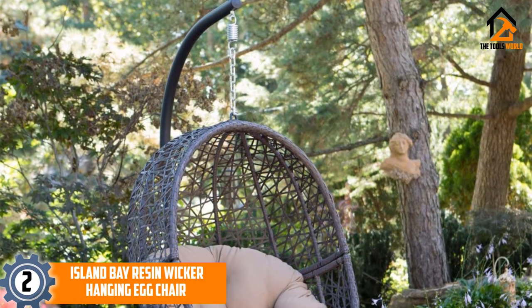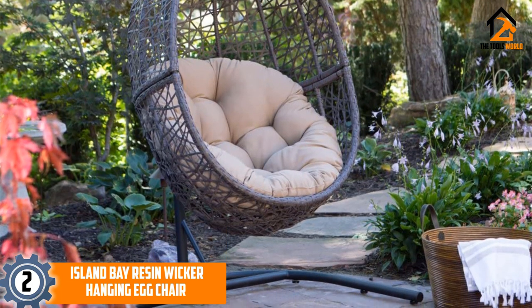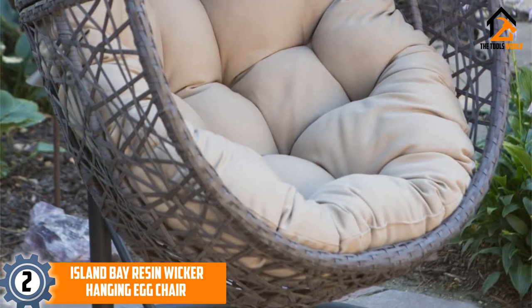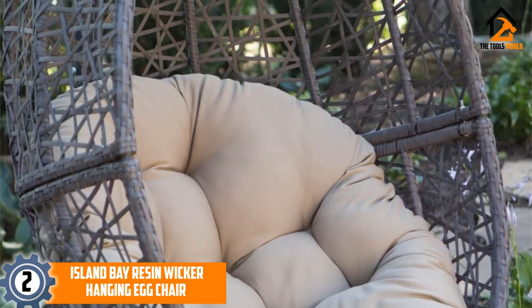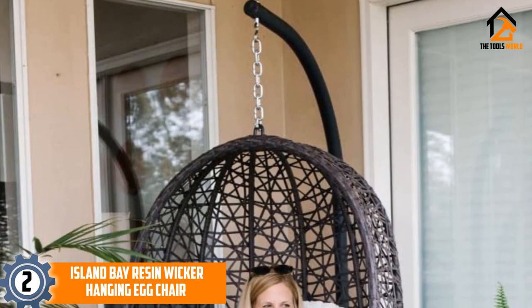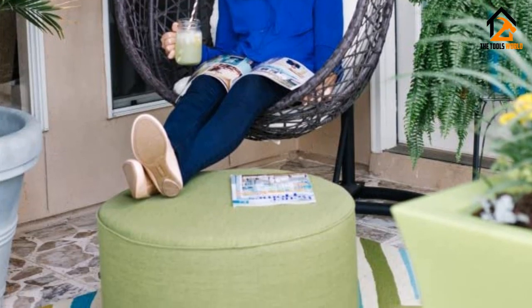At number 2, we have the Island Bay Resin Wicker Hanging Egg Chair. If you have a pergola or patio exposed to the elements, this chair will serve you well. Its steel frame is durable and wrapped in water-resistant resin wicker material that protects it from rust or corrosion. The tufted polyester cushion is also durable and water-resistant. Its 37.50 x 75-inch design fits most people comfortably. The Island Bay is a heavy-duty resin chair that boosts the functionality of patios or pergolas and features a removable, washable polyester cushion.